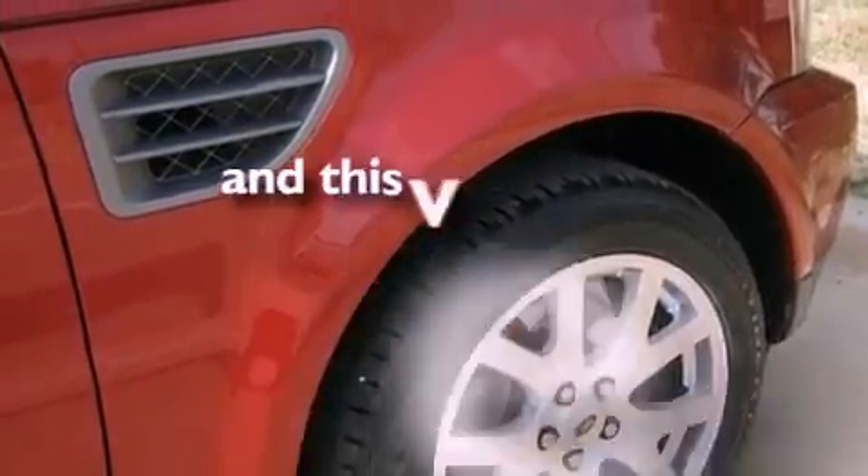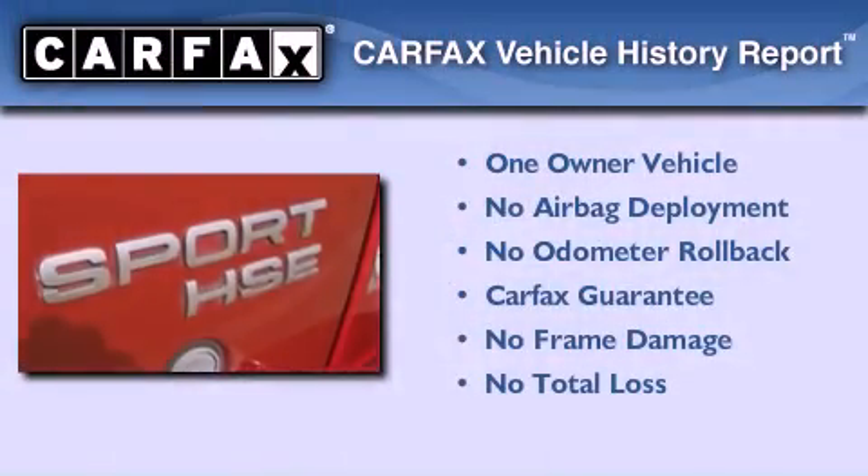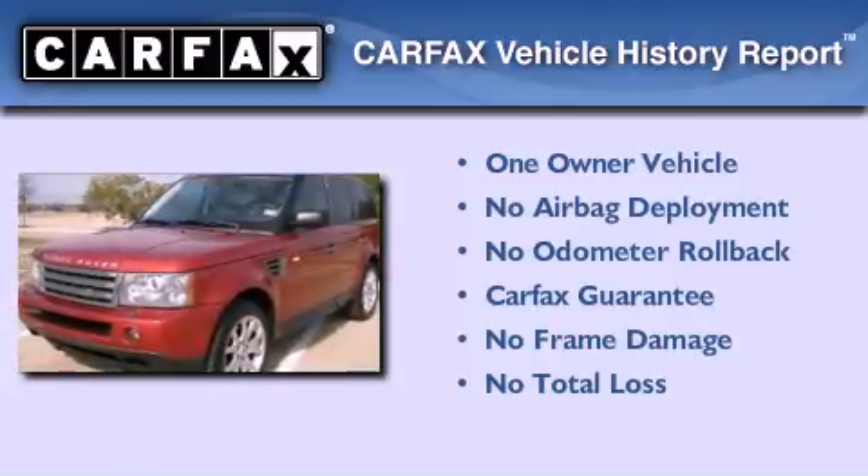This vehicle has fewer than 47,000 miles on the odometer. This Land Rover has had only one owner, and it qualifies for the Carfax Buyback Guarantee.